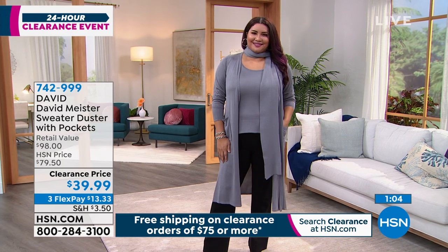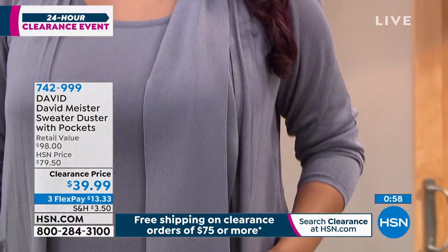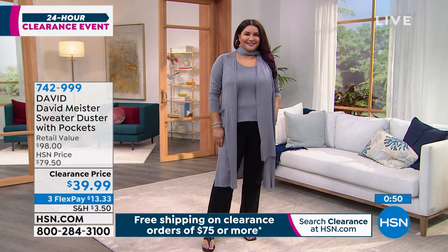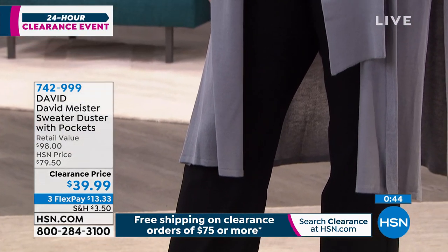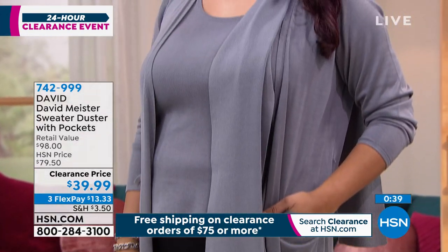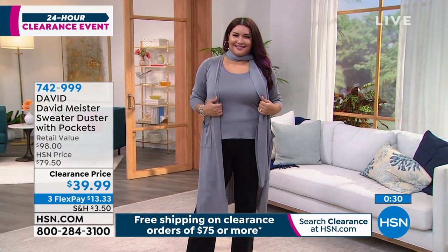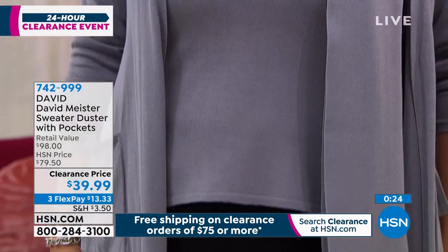You will wear this right into fall — it is elegant, sophisticated. Retail value is about $98. The length is 43.5 inches, and you can put it in the washing machine on the hand wash cycle, then lay it flat to dry. I wouldn't put this in the dryer. My tank is from Marla Wynn, but you can mix and match this with all the tanks in your wardrobe. Such a great deal. The style is just incredible — a real steal of a deal.